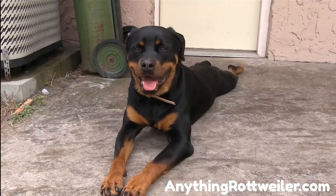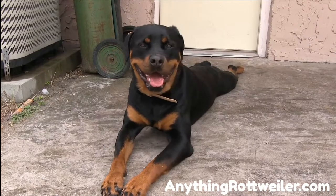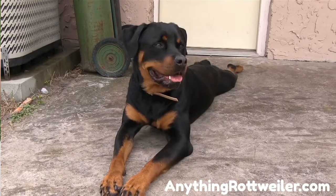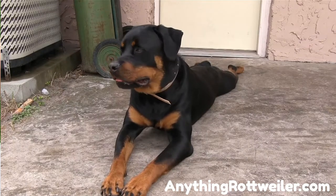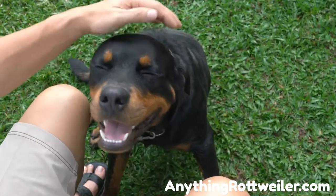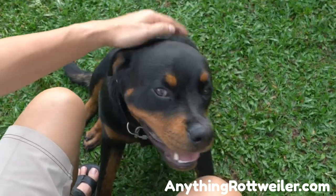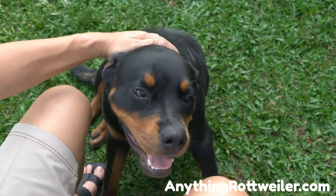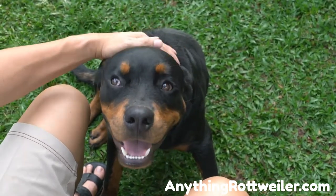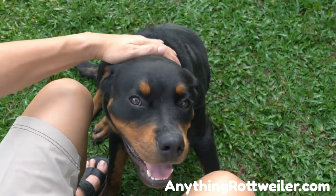Rottweiler puppy price — what will a Rottweiler puppy really cost you? Rottweilers are currently the 8th most popular purebred dog breed in the country, according to the American Kennel Club. But being in the top 10 comes with a price — specifically, the hefty price tag owners pay to get their hands on a Rottweiler puppy. Because the investment is steep, there is a ton to think through. In this video, we help you think through the financial aspect of owning a Rottweiler.